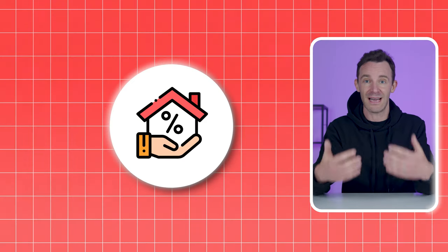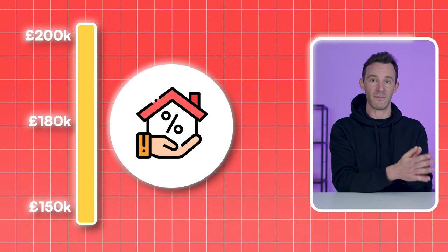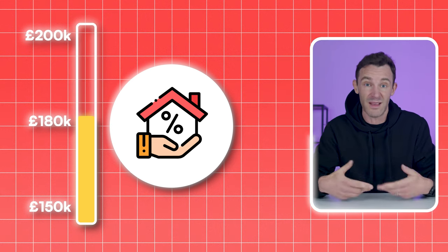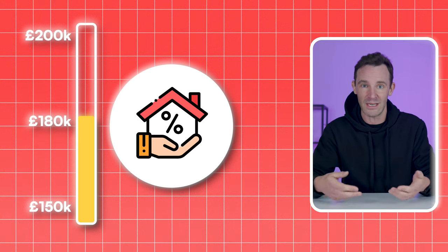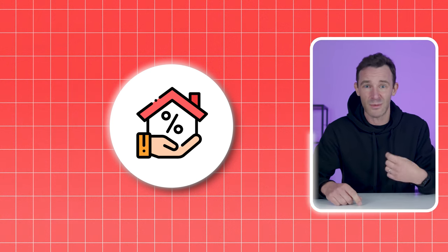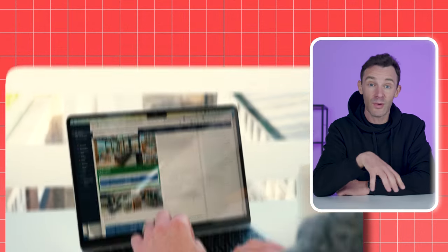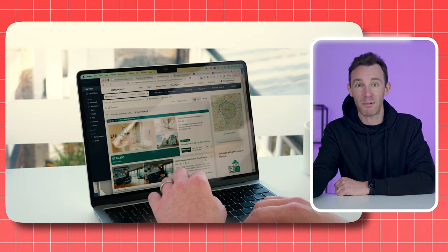One way to do this is to buy properties at a discount. For example, you could negotiate to buy a £200,000 property for £180,000 — that gives you, assuming it's a genuine discount, effectively £20,000 worth of free equity. You might not be able to tap into that straight away, but it's still yours and will move you closer to your target. You could also buy a specific type of property in an area where you believe that capital growth will be higher than average. In practice, we always do both of these things when investing for ourselves and our clients.